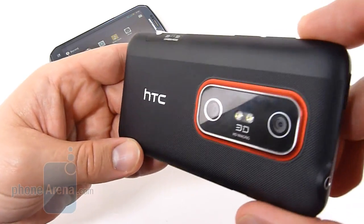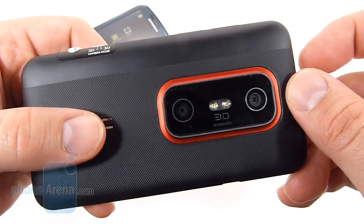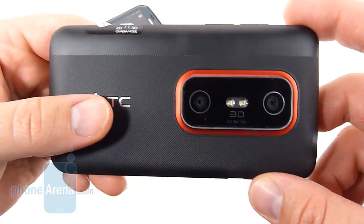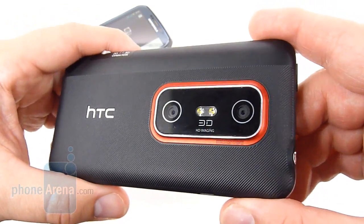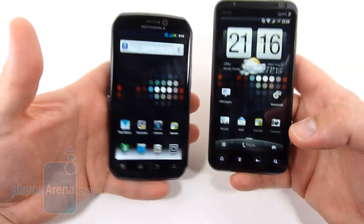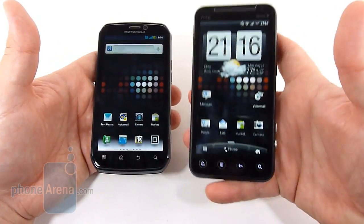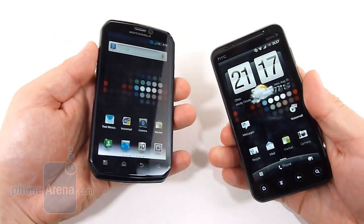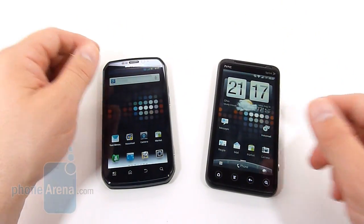On the back of the EVO, we've got the textured back and of course the EVO red ring around the 3D cameras. They're twin 5-megapixel with a dual-LED flash. In 2D, only one of these cameras fires; in 3D, both of them fire to give you that 3D effect. Both devices have really good hardware. Even though they're giant black slabs, it's kind of unique how HTC and Motorola can both put their stamp on it. This one is definitely an HTC device, and this one, with a little bit more angular lines and a little more aggressive look all around, is definitely Motorola.